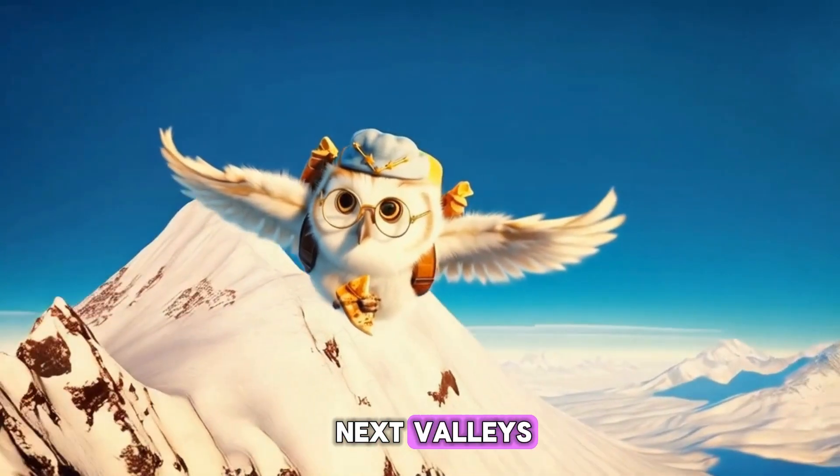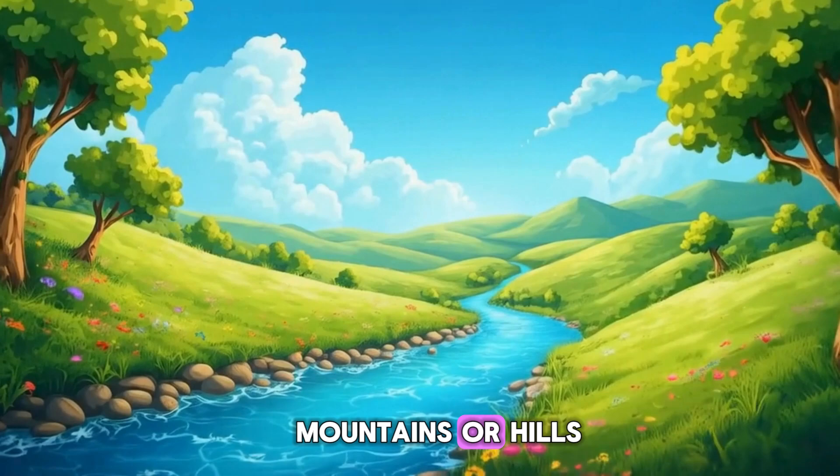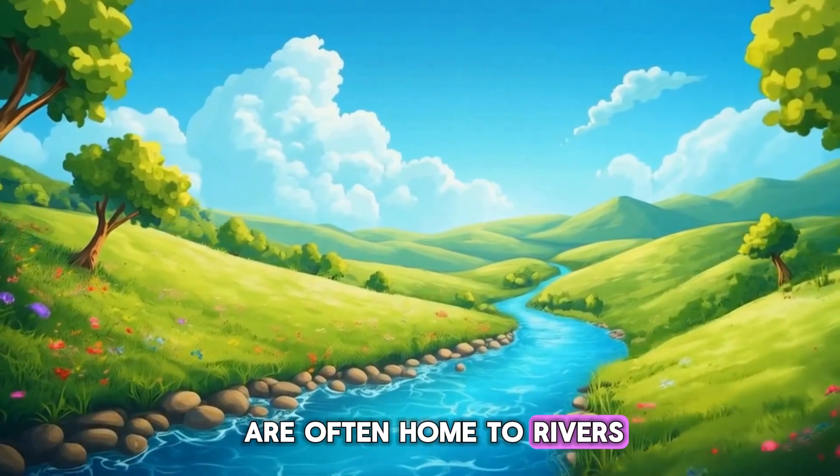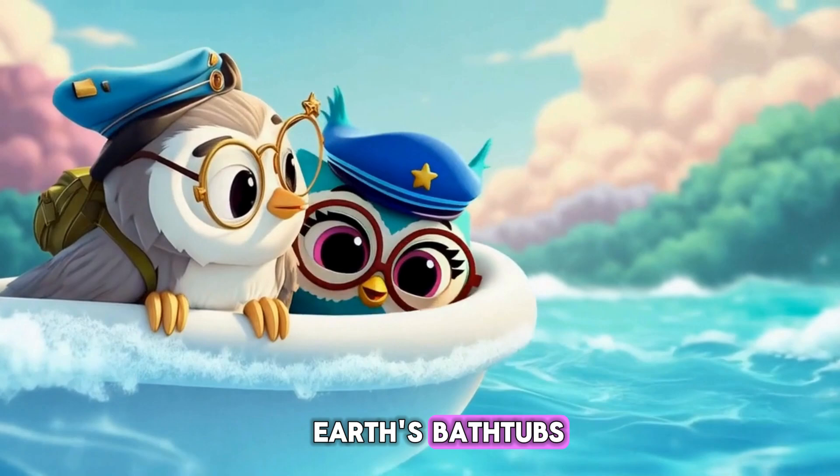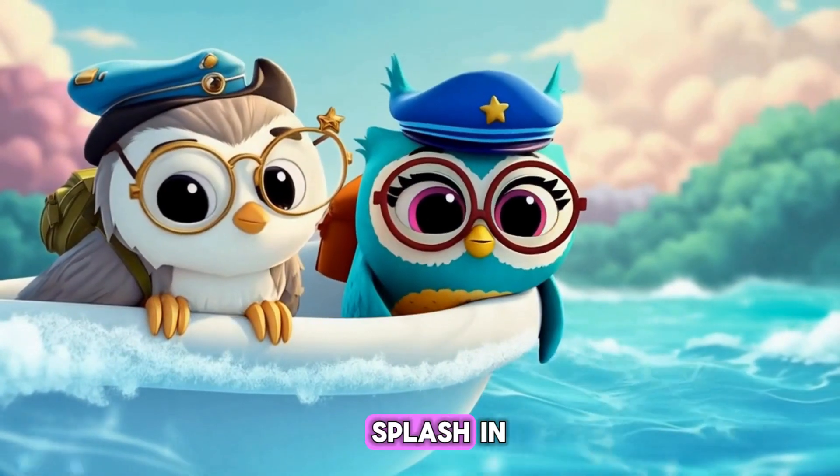Next, valleys. These low areas between mountains or hills are often home to rivers, making them green and beautiful. So valleys are like Earth's bathtubs, waiting for water to splash in.